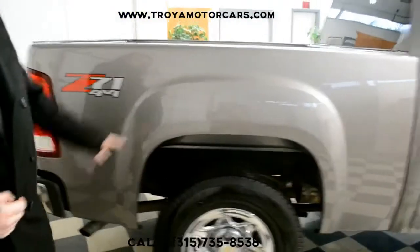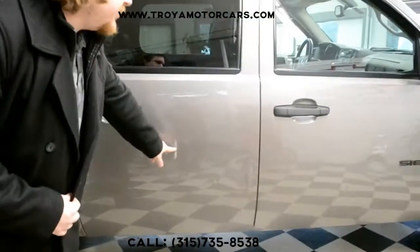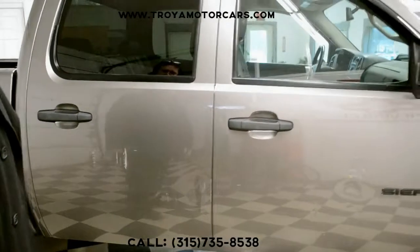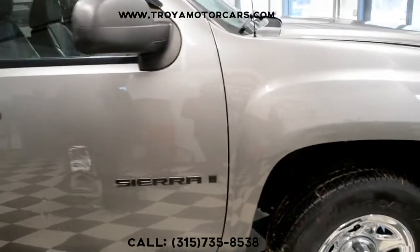Coming over to the right side. Some pretty minor stuff here. These doors both have some damage — I don't know if it's from the incident; it kind of looks unrelated. Just cosmetic stuff: a dent here, some scuffing here. Just normal wear and tear on a truck like this.